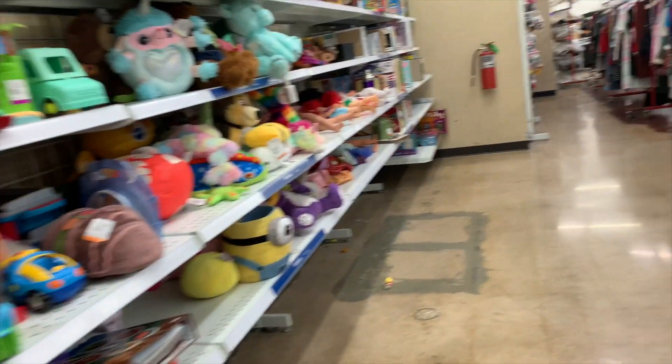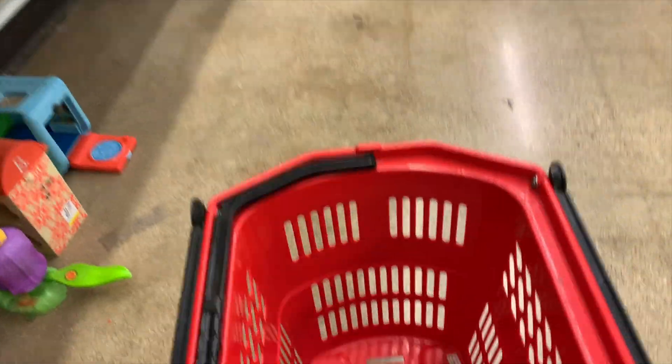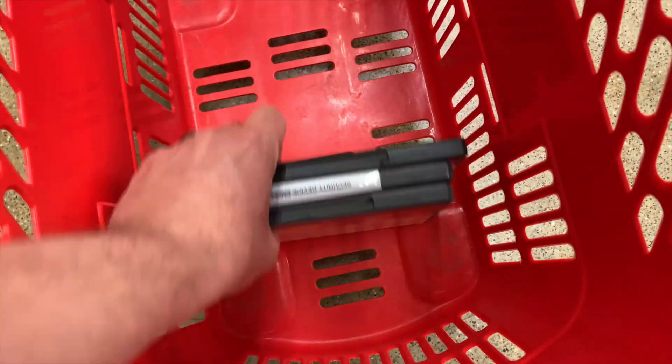Nothing for us there today. I did find some Marilyn Monroe DVDs that had a little bit of value, but at three dollars a pop I felt like my time and money could be better spent elsewhere, so we're going to move on.